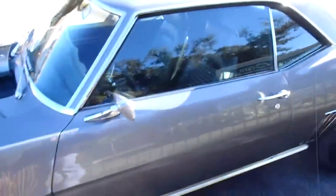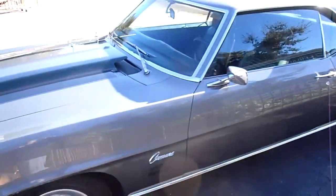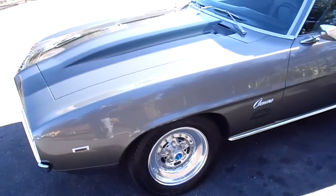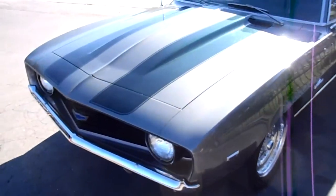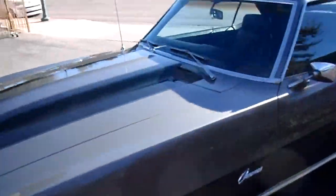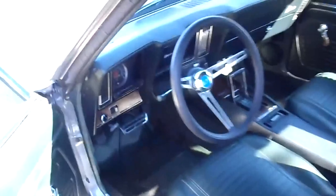It's got a small block in there that's been punched out to a 327, and it's got a performance cam and stuff like that. I'll show you under the hood in a minute and take a peek at all that good stuff. Let me show you the interior on this car.